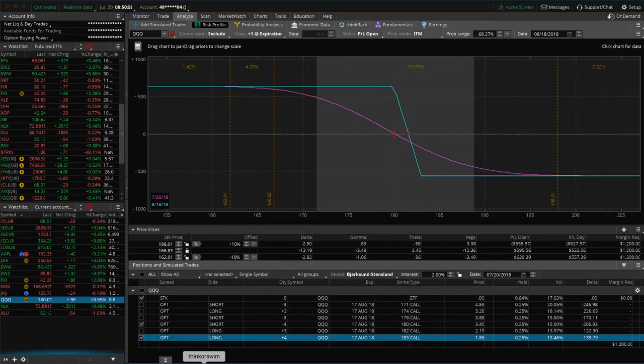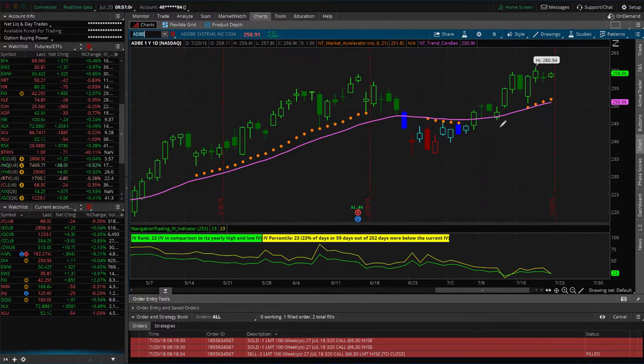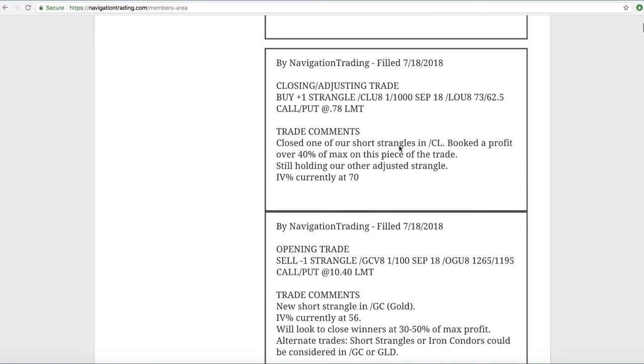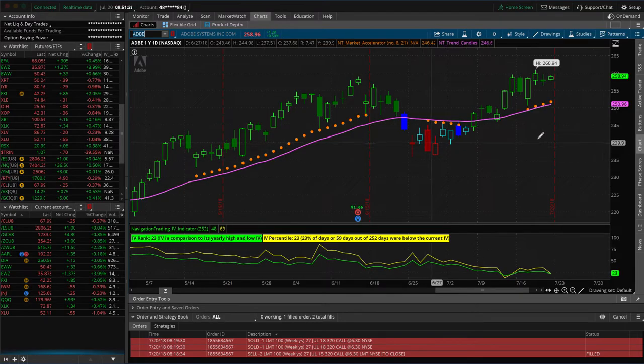We already closed out of the Adobe trade — we got that up move we were looking for. Just two days later on the 18th, we booked a profit of over 40% in just two days. In on the 16th, out on the 18th. The 16th was right here, moved against us a little bit the next day. Some of our members got in down there, which is awesome. Then it ripped higher and we got out on the 18th, booking a nice profit of 40% in just those two days.